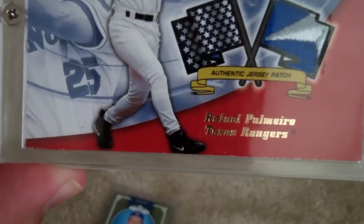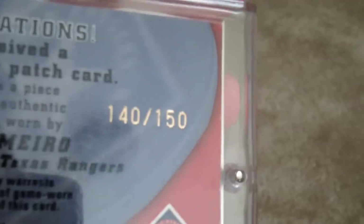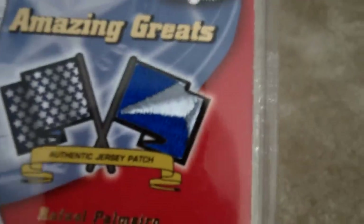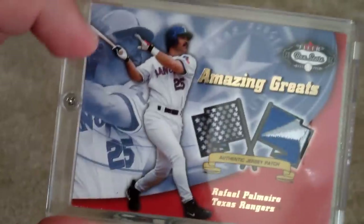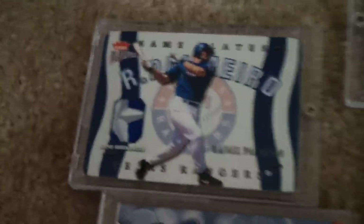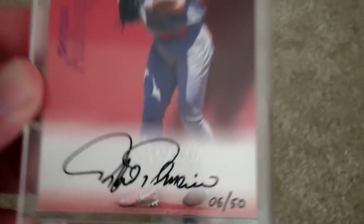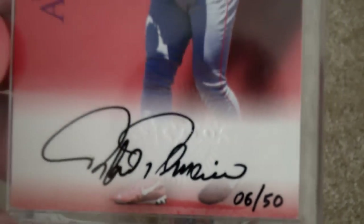And here's another Lear — I think it's 2002 — and it's numbered 140 out of 150. But it's a patch card, and it's also got the star piece on it. I just love these cards because you don't see many of the star patches, and I've got two of those. And then this is probably my most limited autograph — it's the '99 Skybox Autographics, number 6 out of 50. It's a purple parallel.